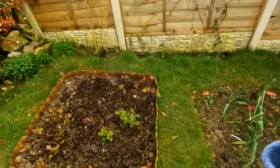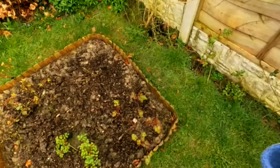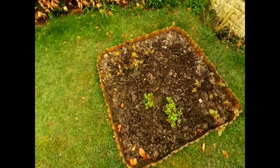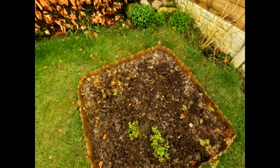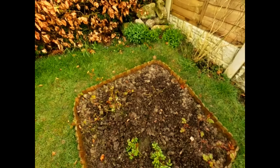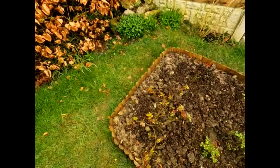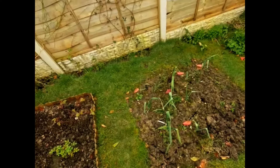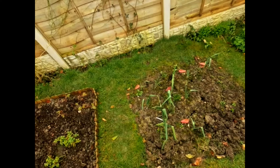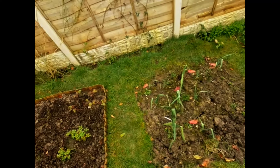This is the new bed. Summer Romance I got from JJ's - doing good. Elizabeth. Silas Marner over there - look, settling in, budding up, very nice. This is Penelope Lively. These are the last of my leeks, which are going to be dug up, and this is going to be a cut flower bed this year.